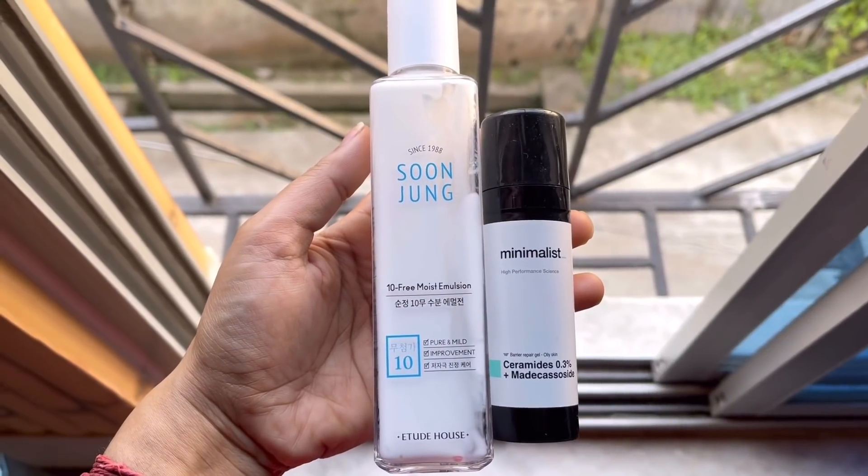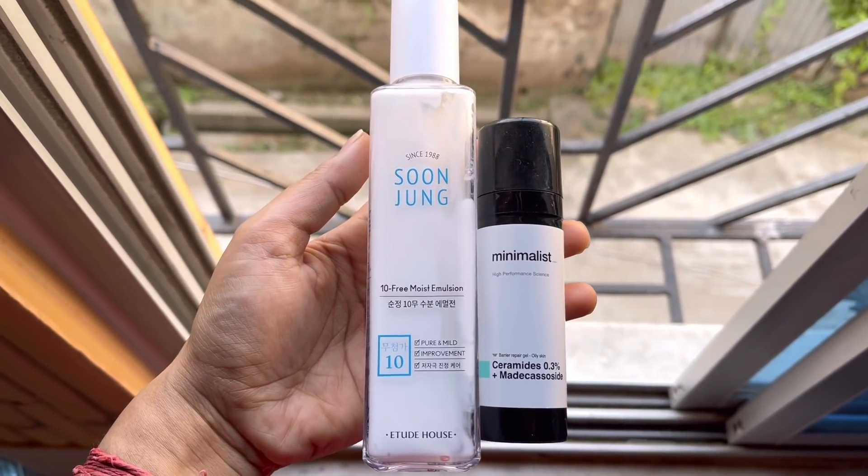As summer months, I use a light barrier repair moisturizer. My current two favorites are the Etude House Soon Jung Emulsion and the Minimalist Ceramide and Madecassoside Barrier Repairing Gel. Both help reduce inflammation and redness. The Etude House one is more affordable — 120 ml costs Rs. 1250 — whereas the same quantity of Minimalist costs Rs. 2400. If my skin is very sensitive, I use the Minimalist one, or I use both. For my lips, I've been using only Vaseline for the last 3 months. It doesn't cause irritation, is a perfect occlusive, and keeps lips from getting dry and chapped.